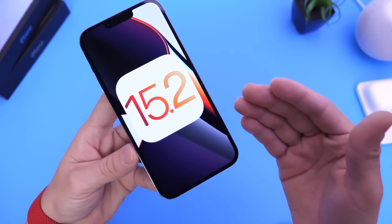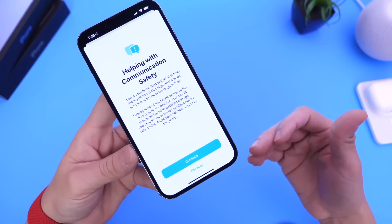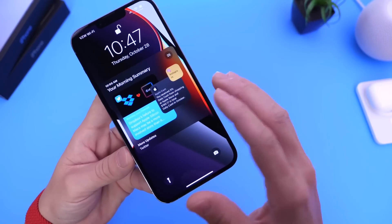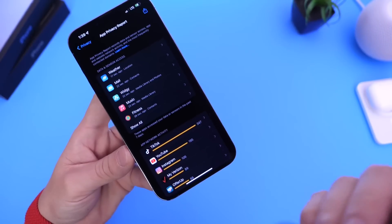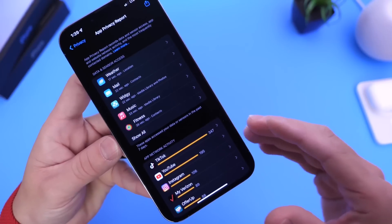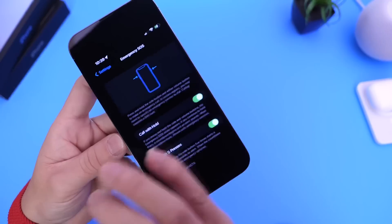iOS 15.2 will be bringing some great features to the iPhone. We have the new safety communication features for the iMessage platform coming with 15.2. We have additional changes to the notification summary, which is super cool — I like the new style. The well-anticipated app privacy feature is now fully featured, and we now have a graphical user interface so we can understand everything happening in the background. That's a great feature coming to the iPhone with 15.2.